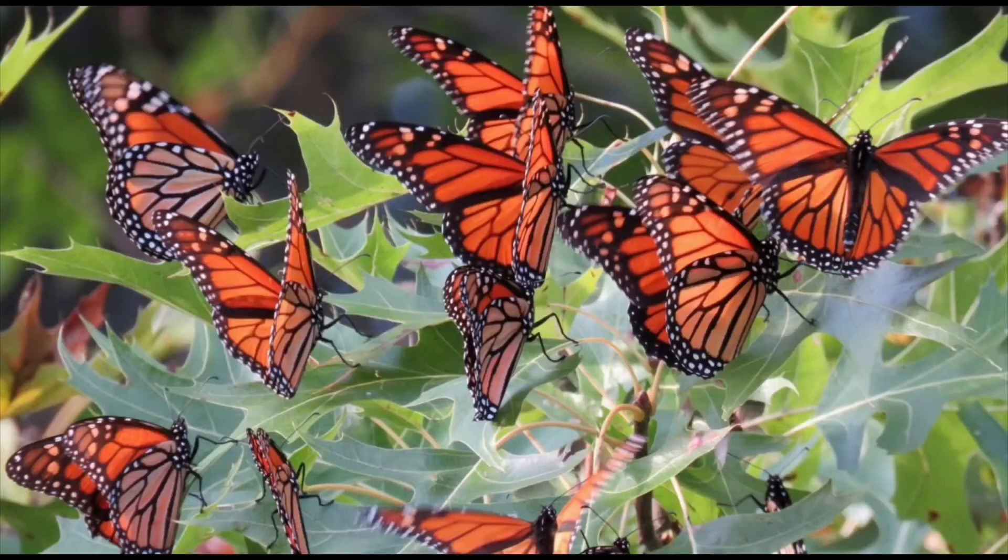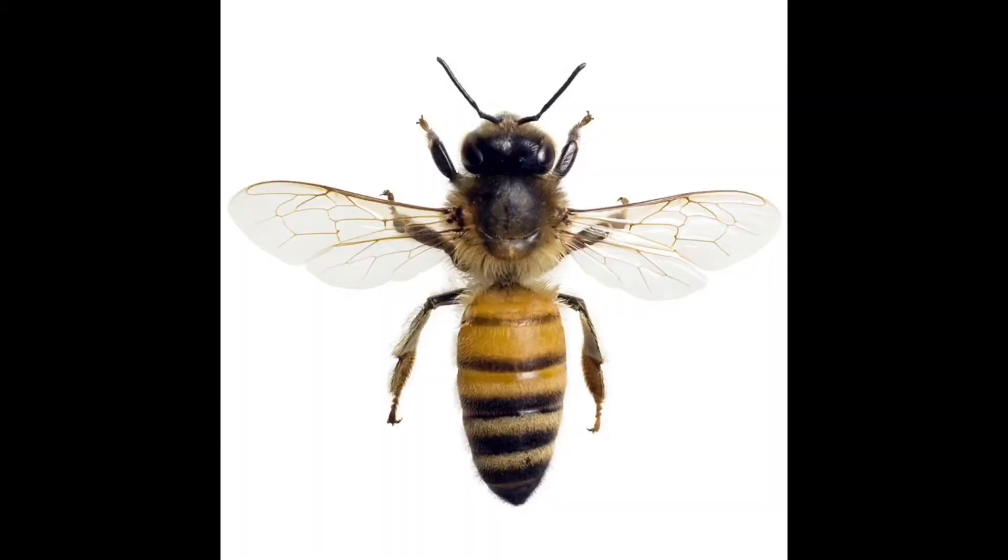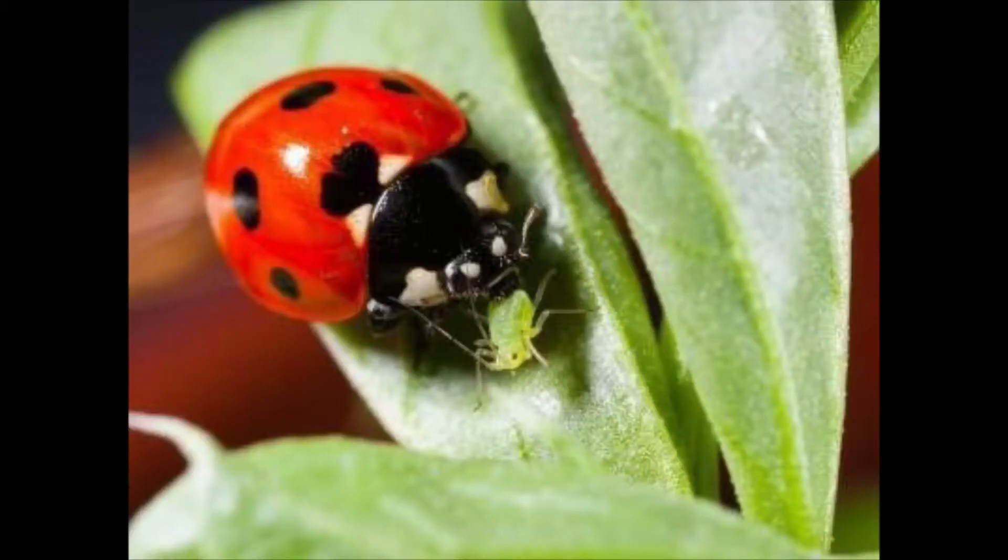If you're like me, when you hear the word insects, your first thought is 'yuck,' but actually many insects are very beautiful, like butterflies and dragonflies. Insects can also be very helpful. For example, bees pollinate flowers and ladybugs eat the aphids that destroy plants. So let's get excited to learn the characteristics of insects.